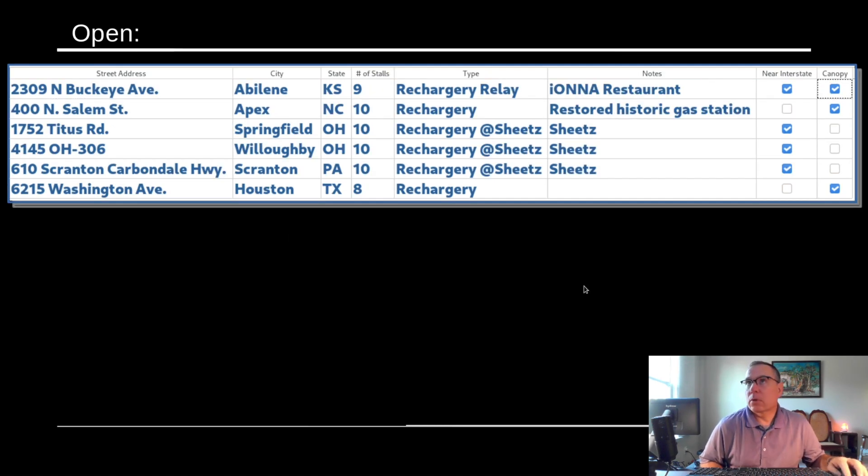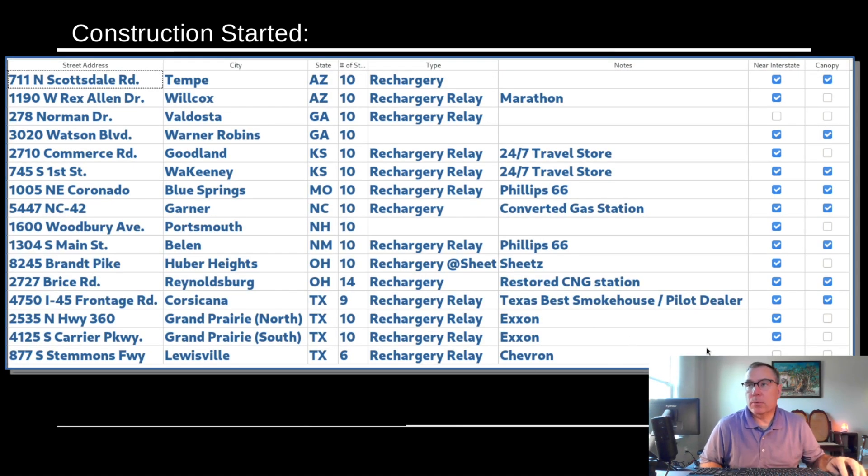These are the ones that are currently open — comprehensive of the entire data set, not just new this update. These are the ones where we know construction has started. Huber Heights is known to be stalled but is under construction. The type is listed as either a Rechargery, Rechargery Relay, or Rechargery At — and if there is a Rechargery At, I denote what the partner is. In this case, it's Sheetz.